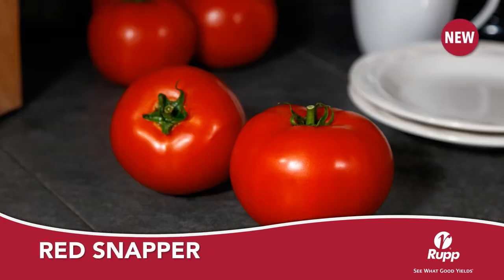Red Snapper is a new main season, large round tomato from Cicada. Fruit on Red Snapper are large to extra large and have exceptionally smooth shoulders and a deep red interior. Red Snapper can be used as a vine ripe or a mature green type. Red Snapper is well suited for cool season production and is a great companion to the variety Roadster.